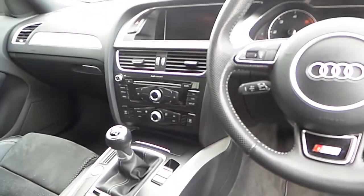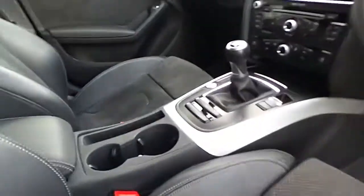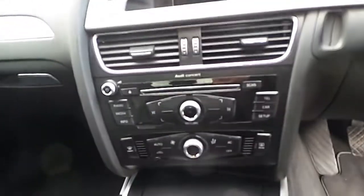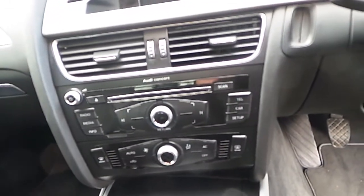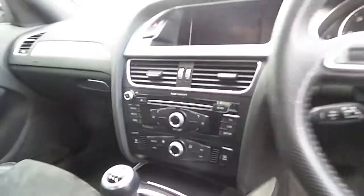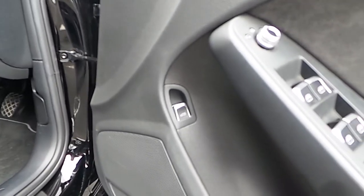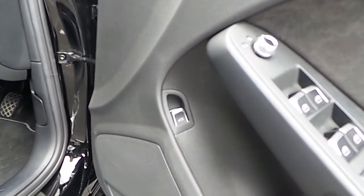Cruise control is standard on the S-Line. It has a brushed aluminium trim finish on the dash and on the door cards. It also has automatic air conditioning, a standard Bluetooth telephone, electric windows front and rear, and quick release boot lid from inside the driver's door.